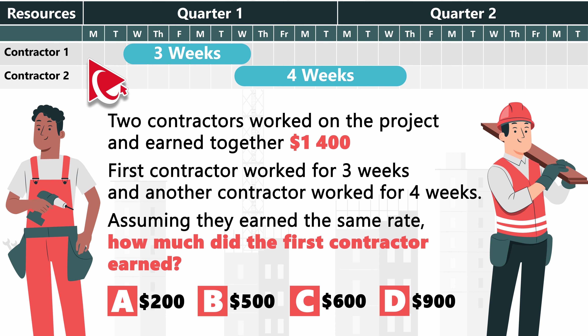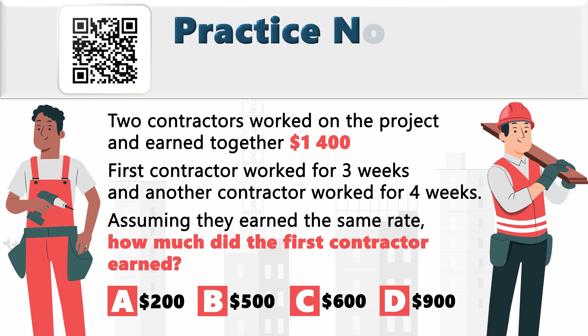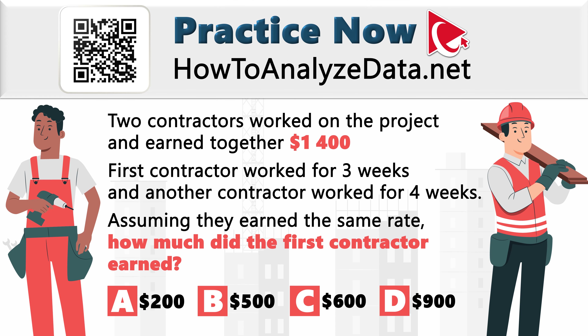If this problem seems confusing, believe me, it's much easier than managing three contractors to install a new light bulb. Whether you're a current subscriber actively tackling questions on this channel or someone considering a subscription, I have complete faith in your ability to solve this challenge. Just give yourself sufficient time for contemplation.